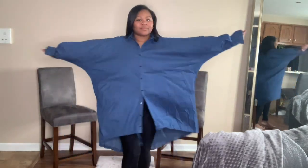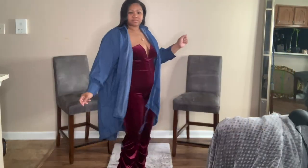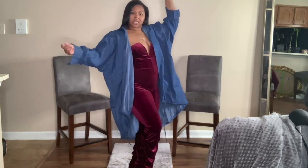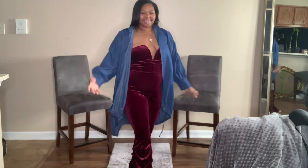I feel like I'm modeling for my mother at JC Penney's. I feel awkward, I look awkward. Anyways, I did mix and match the parachute dress along with the jumpsuit and also the high-waisted pants. Let me go put on a brassiere and a body shaper because y'all ain't going to be able to tell me nothing.